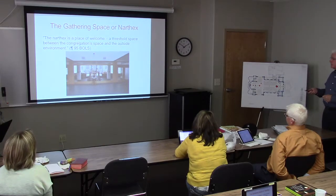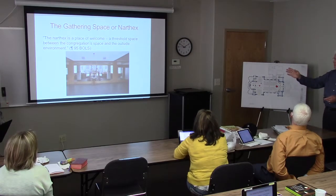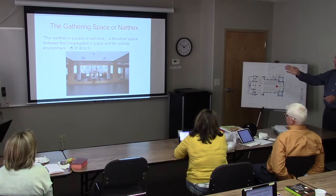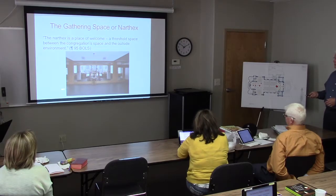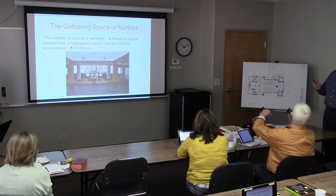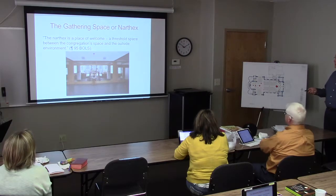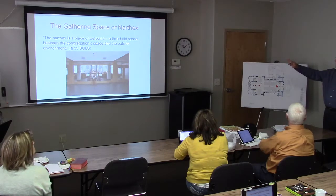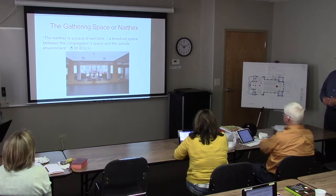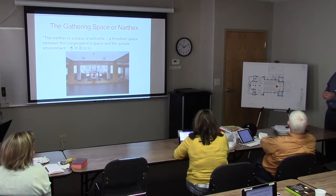At St. Thomas More, if you come into that space, you still get the sense of progression — procession, if you will — into the church. You can see the altar, you can see the baptismal font, and you're drawn in. This space also serves families who can bring kids who just can't sit still any longer. It still allows the family to be able to participate — you can still see what's going on, and the microphone is piped into this space so you can still hear.